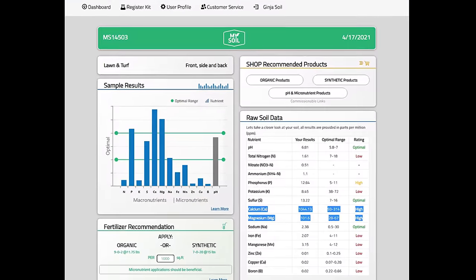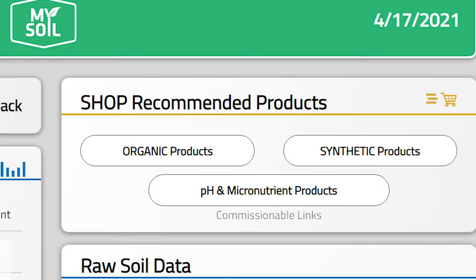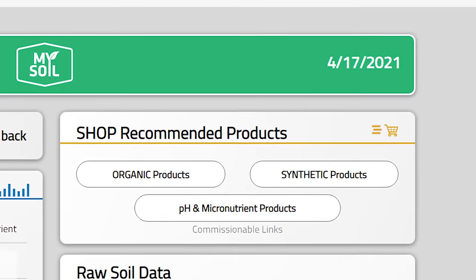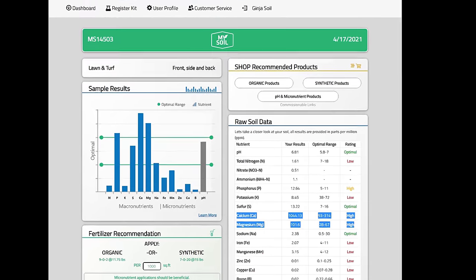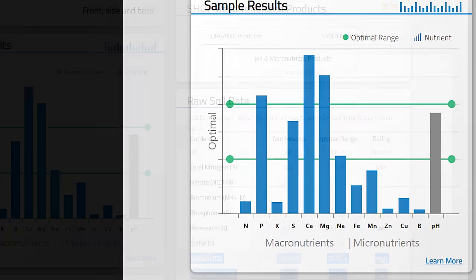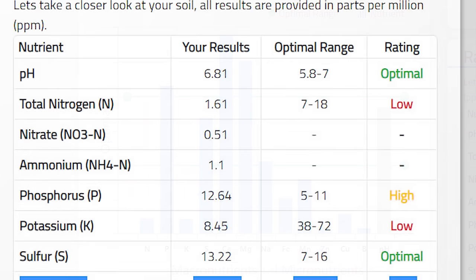I got my results in about a week. They weren't shocking to me just for the fact that I run a service company here local in Utah called Allgreen. For a lot of you guys out there, this information could be very intimidating to look at — there's a lot of stuff going on here. Luckily for us, the experts at MySoil have product recommendations that they're going to make for you, so you don't have to do any of the thinking. In my case, the first place my eye goes is to the pH — I want to make sure that I'm not too acidic or too alkaline. In my case, I am spot on. The next place my eye goes is my nitrogen, phosphorus, and potassium counts. My nitrogen is low, my potassium is low, and my phosphorus is actually high.